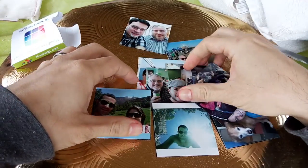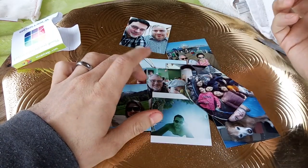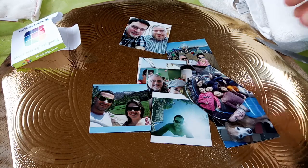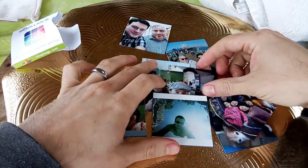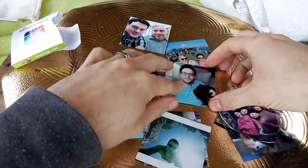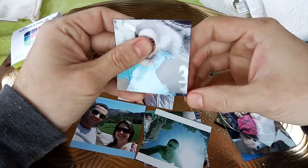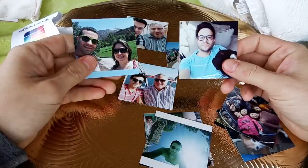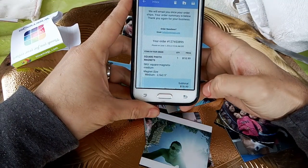They're not as heavy as Social Print Studio's magnets — if you're curious you can see the other video. Social Print Studio's are very thick and have metal backing. My dog photo barely shows up, just a very black spot, but overall there are nine magnets in the set.